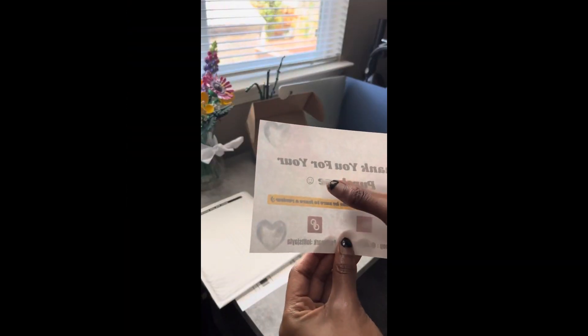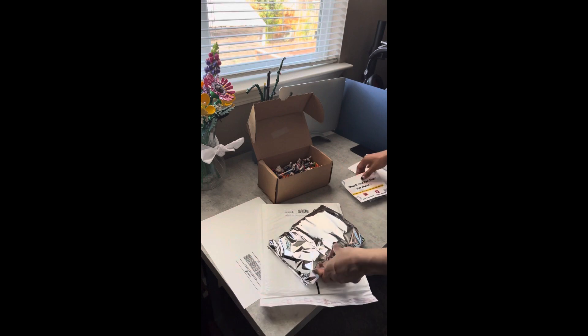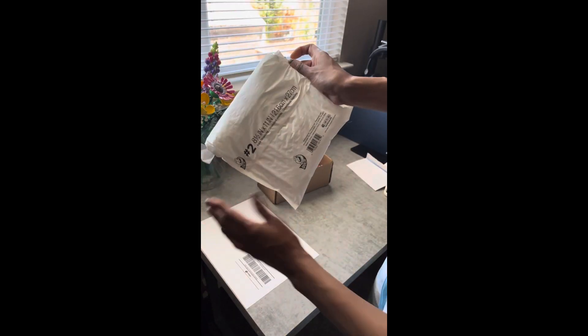Here you just see me sticking on my packing slip that says 'Thank you for your purchase, I hope you love it,' along with the candy, so that the customer can easily find the freebies and the thank you note. I put that right on top of the order and stick it into the polymailer and seal it up.